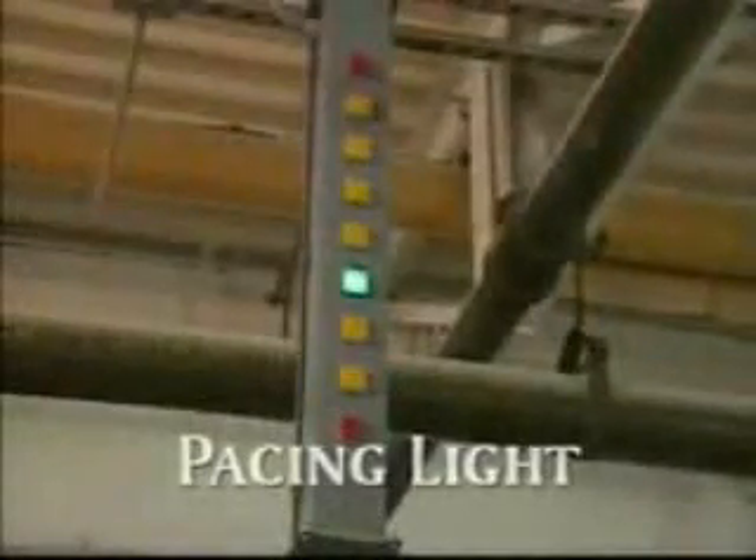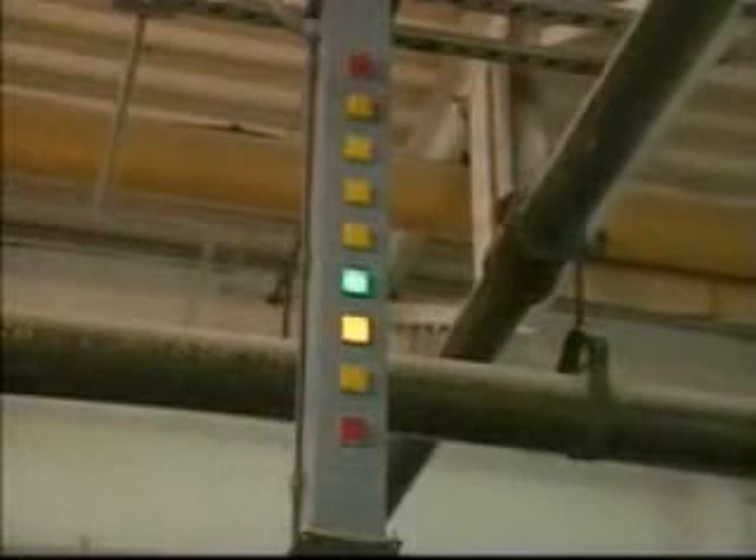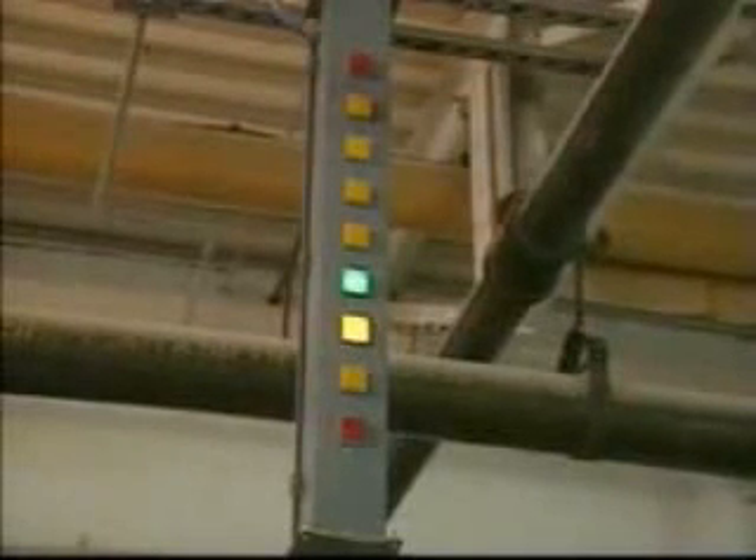A programmable computer control is designed to warn if the line is departing the desired process time. A pacing light informs the dispatcher how the line is averaging. When the green light is lit, carts are averaging the desired spacing. The amber or red light becomes lit when the cart timing deviates from normal. The warning system then sets a waiting period before the next cart is allowed to enter the system so that the line can once again maintain average cart value.